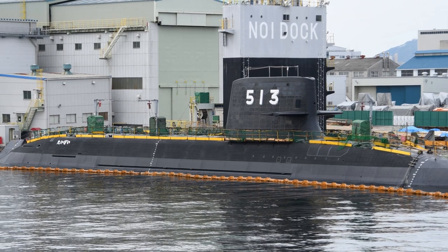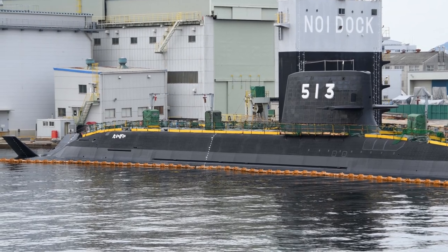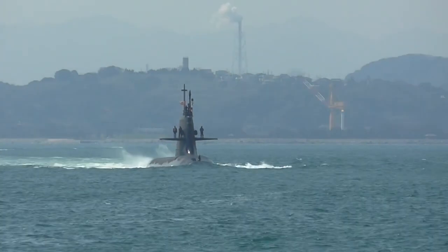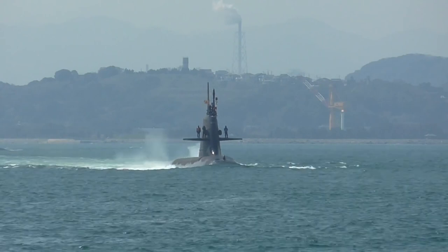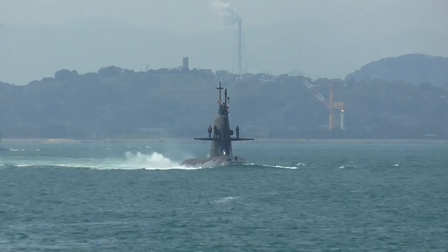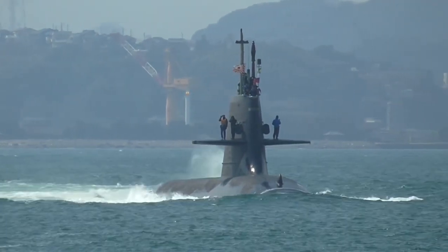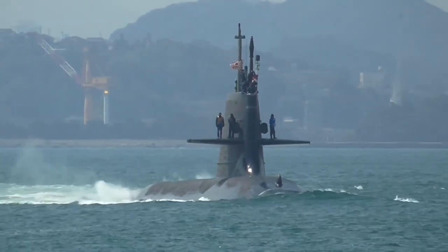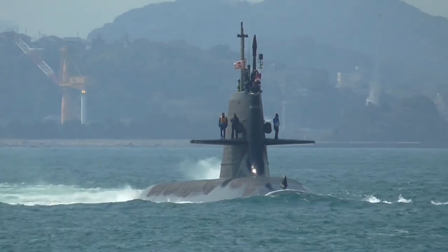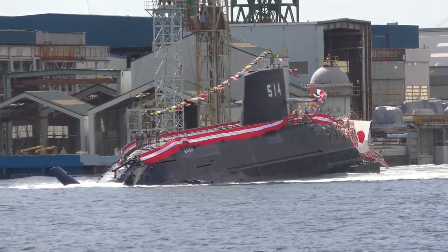The external appearance of the Taige is similar to the Soryu, although it has a slightly increased displacement to accommodate a new position for the fuel tanks. The underwater displacement is around 4,300 tons, with a complement estimated at around 70. The Taige class is a conventionally powered diesel-electric submarine, but unlike similar submarines, the Taige can stay submerged for an extended period of time. The secret? Lithium-ion batteries.